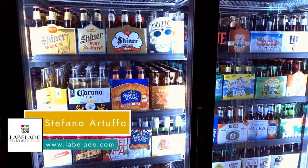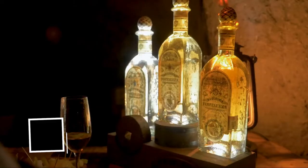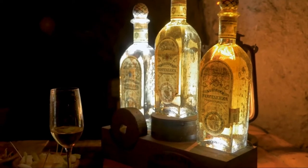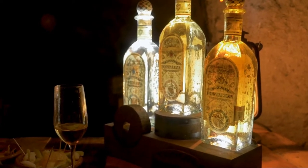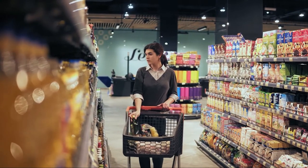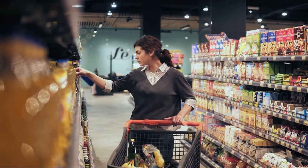Hello everybody, my name is Stefano from Labelado, and today we talk about the beginner's guide to product packaging and labeling. Your product packaging and labeling is that first impression that a customer experiences as they browse an aisle within the grocery or click through a product listing on a web store.